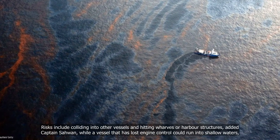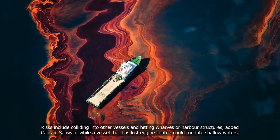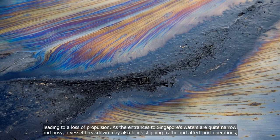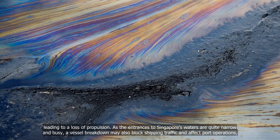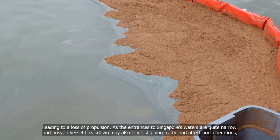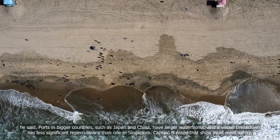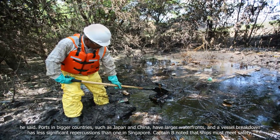Risks include colliding into other vessels and hitting wharves or harbour structures, added Captain Sawan, while a vessel that has lost engine control could run into shallow waters, leading to a loss of propulsion. As the entrances to Singapore's waters are quite narrow and busy, a vessel breakdown may also block shipping traffic and affect port operations. Ports in bigger countries such as Japan and China have larger waterfronts, and a vessel breakdown has less significant repercussions than one in Singapore.